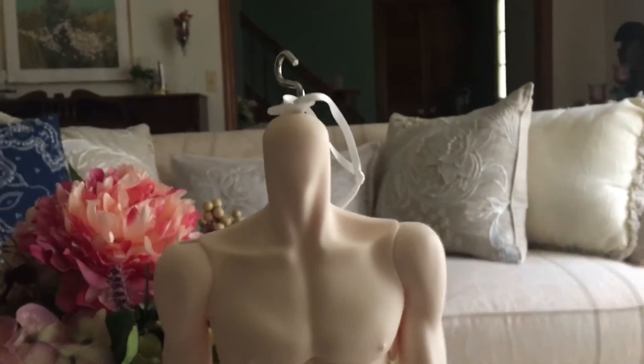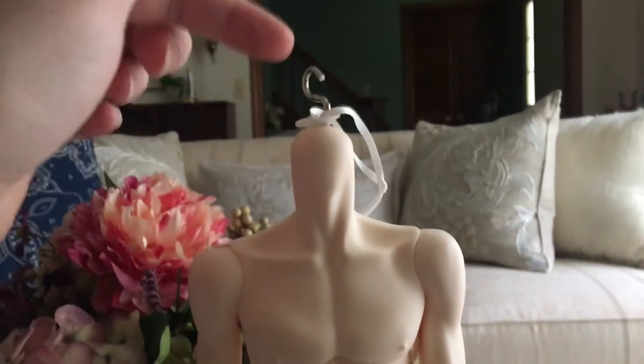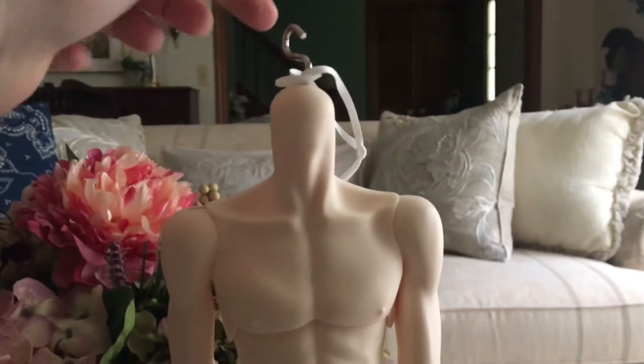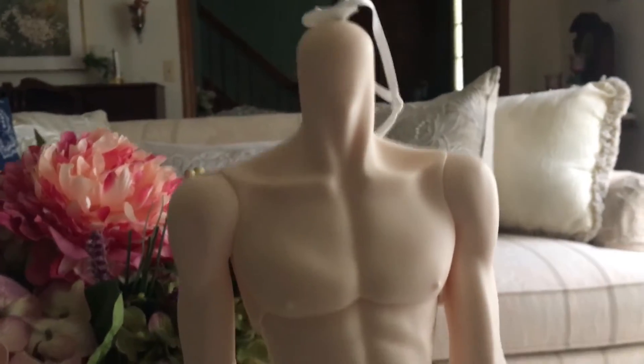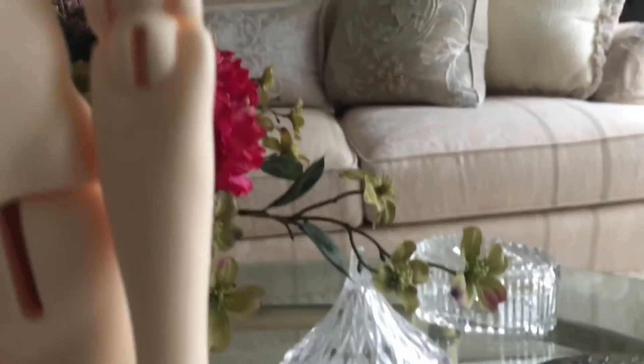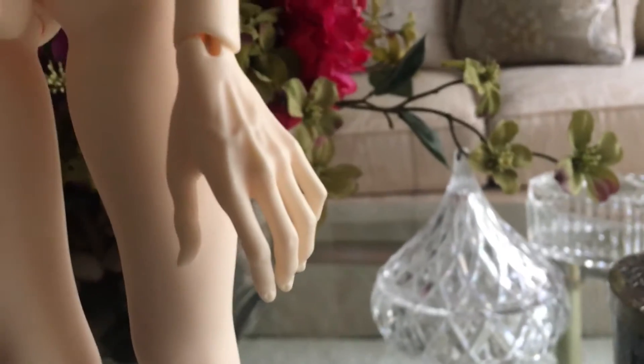I know some people put ribbons and stuff on their hooks so they can pull it through the doll head, but I have a tool for that so I won't be keeping that on, I'll be taking that off. But it's very, very beautiful sculpting. Look at the hands. And the feet.